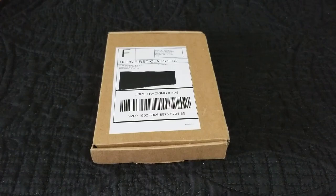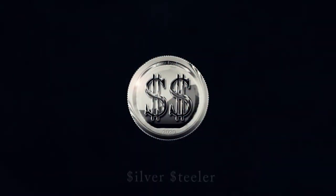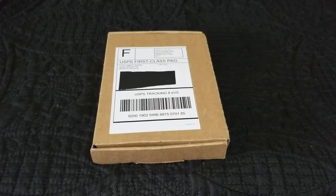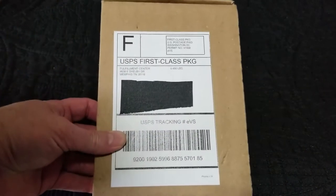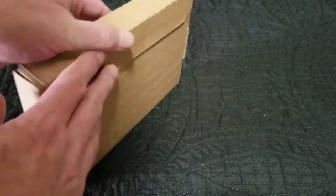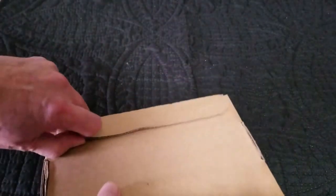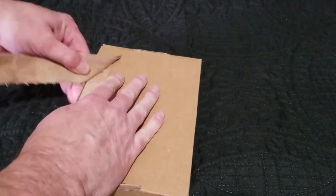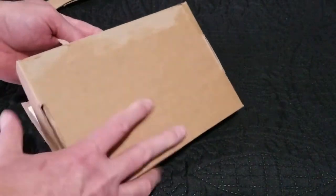Hey everyone, Silver Steeler here with Winning Image Photography. The US Mint and US Postal Service joined together to get this here quickly. Something got to us quick — it doesn't happen very often. Some of you might recognize this — it's from the fulfillment center out of Memphis, Tennessee. No tape on the back of this one, so we shouldn't need a knife for it.